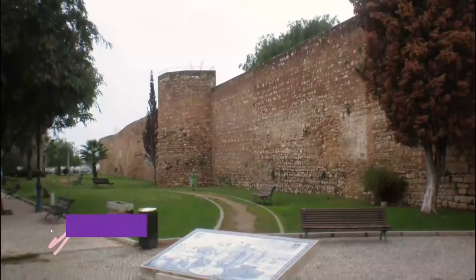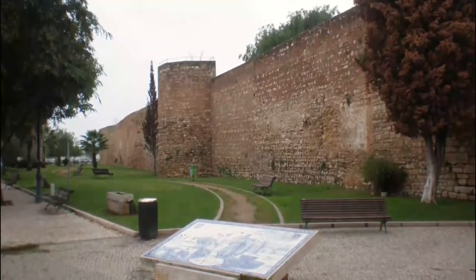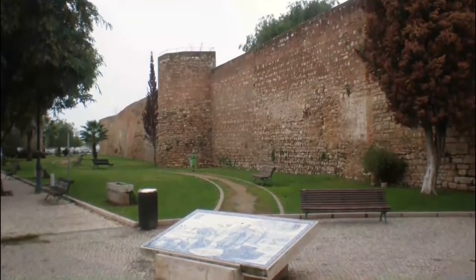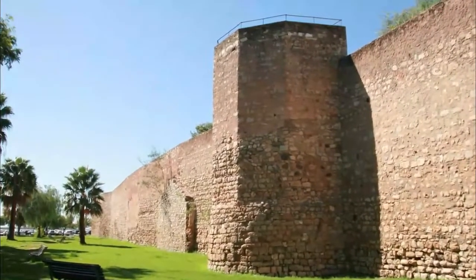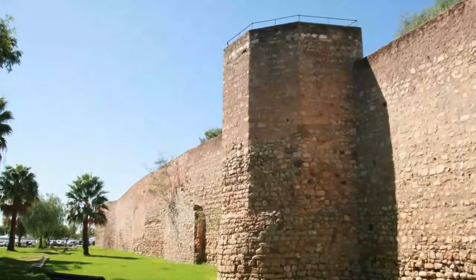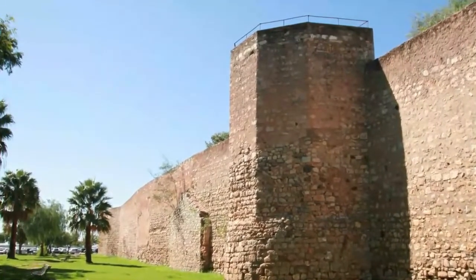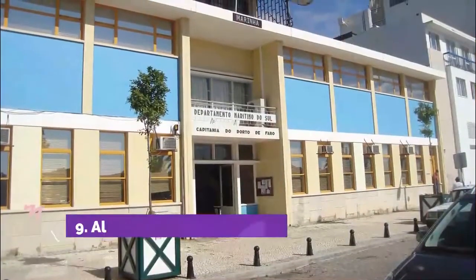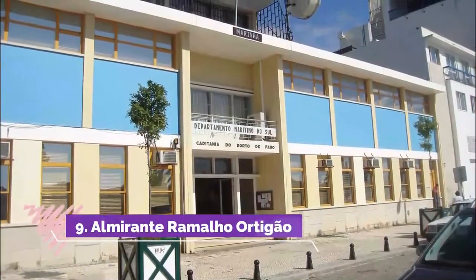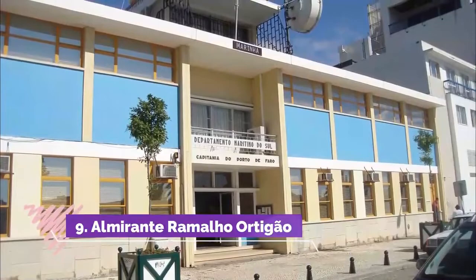Number eight: Muralhas de Faro. The walls that continue to encircle the compact old town have primitive pre-Roman origins. During the Roman Empire they were beefed up, and later restored twice during the Moorish period — in the 9th and then the 12th century. This second phase, during the Almohad Caliphate, gave us the Arco do Repouso — Arch of Rest — which remarkably is still standing.